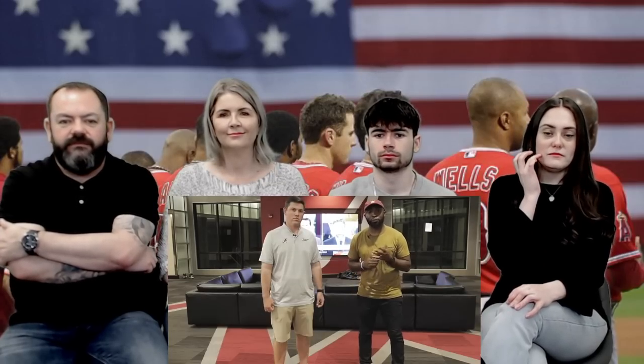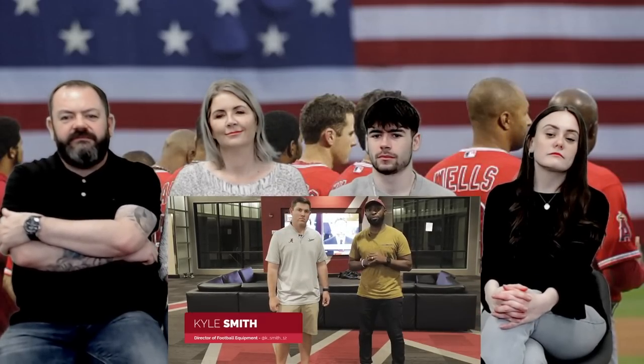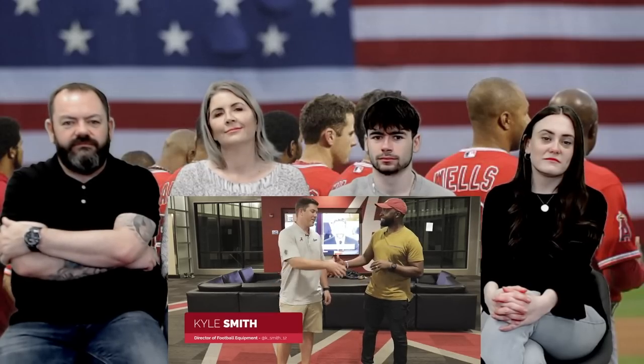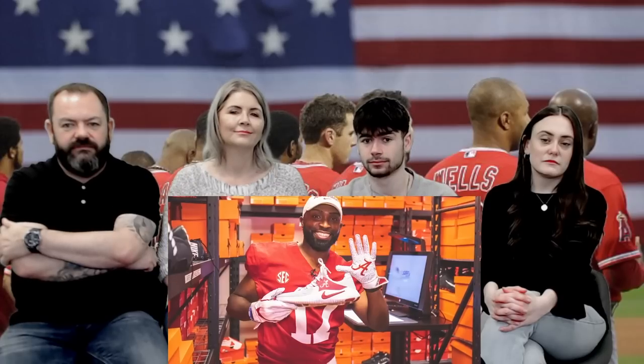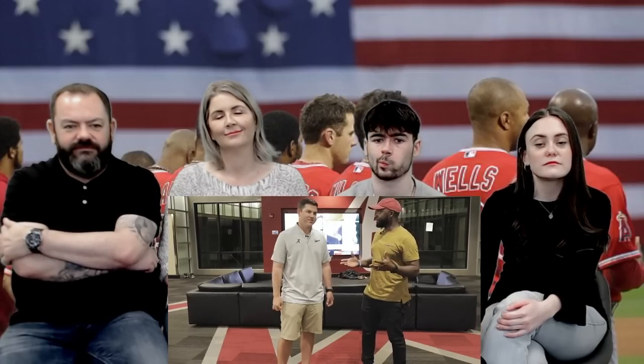What's going on, world? Brand new episode of Royal Key — I'm your host, George Kill, and I'm in Bama with Kyle Smith, the Director of Football Equipment at Alabama. Before we get fitted in that good Crimson gear, tell me about this spacious locker room that you guys are in right now.